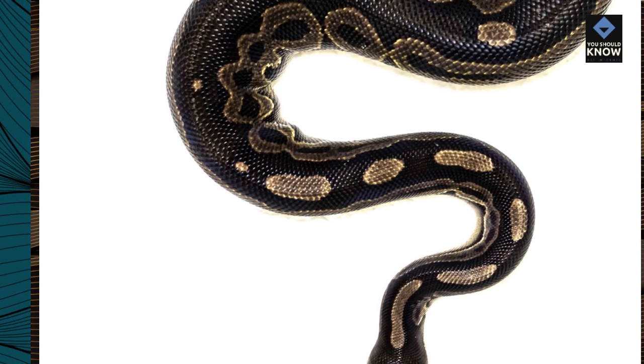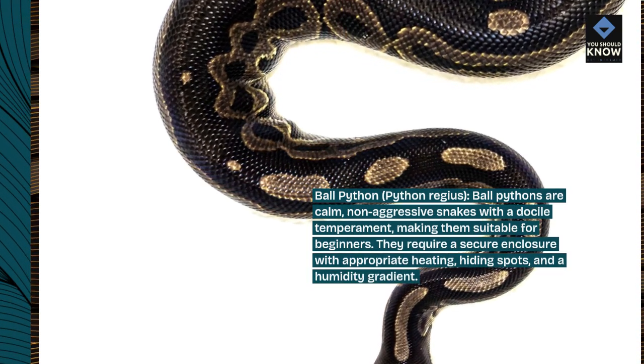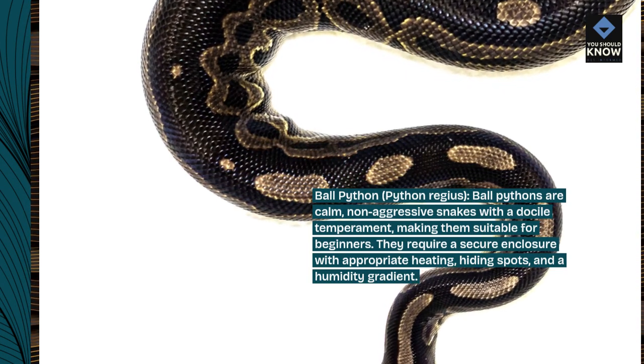Ball python, Python regius. Ball pythons are calm, non-aggressive snakes with a docile temperament, making them suitable for beginners. They require a secure enclosure with appropriate heating, hiding spots, and a humidity gradient.